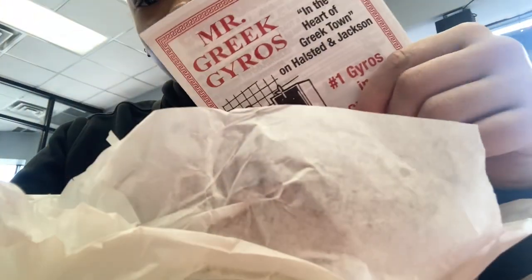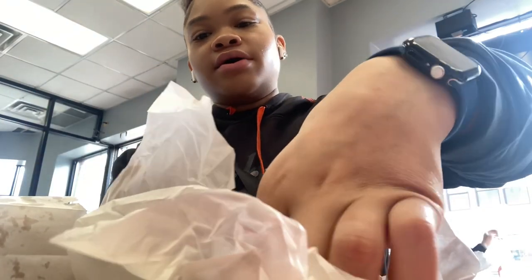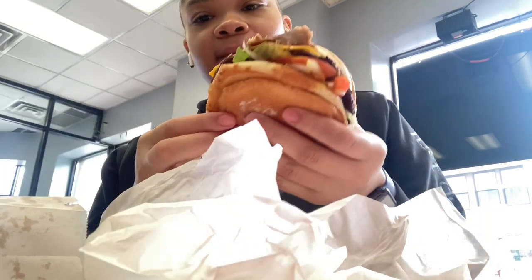Hi, we are at Mr. Greek Gyros. I got to eat a gyro, soup burger, and a fake lemonade, and some fries. Laurian got a whole gyro — we'll take them out.